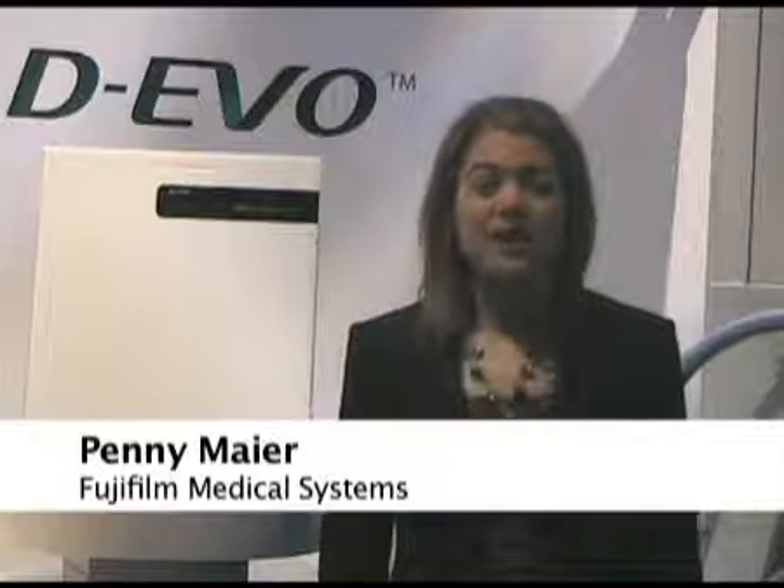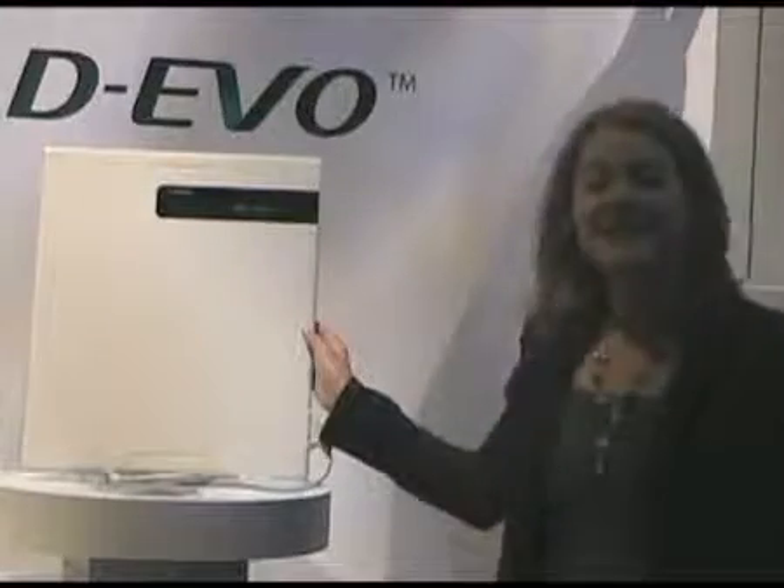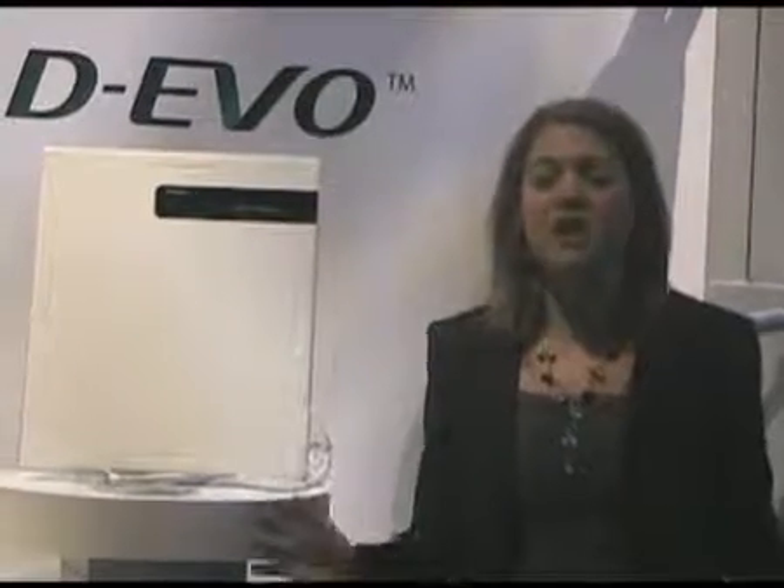Hi, my name is Penny Mayer. I'm the Director of Marketing for our Imaging Systems Group here at Fujifilm Medical Systems. Happy to be here today at the RSNA to talk to you about our new digital x-ray product, the FDR Devo. Devo stands for the Smart DR Evolution.